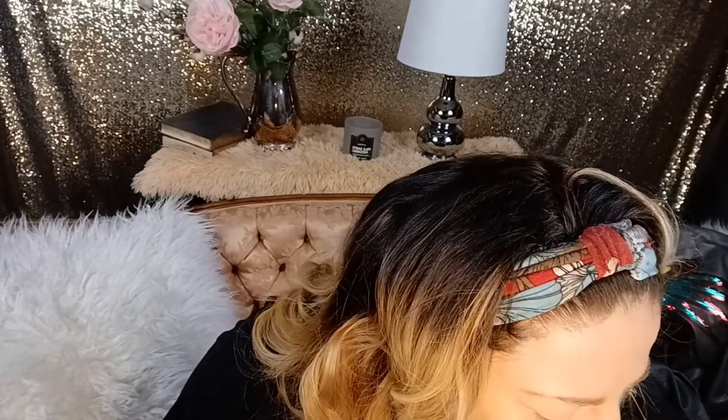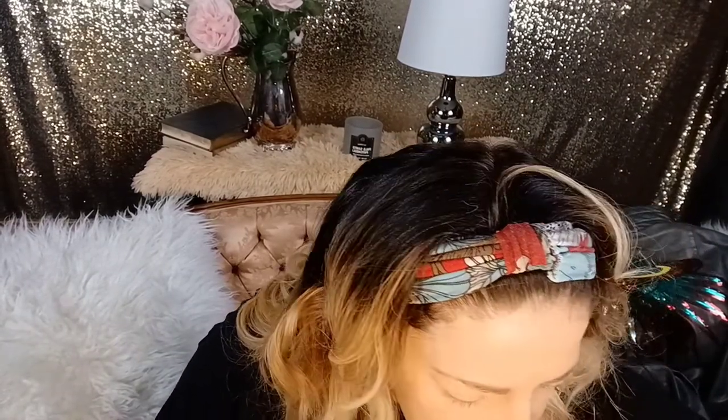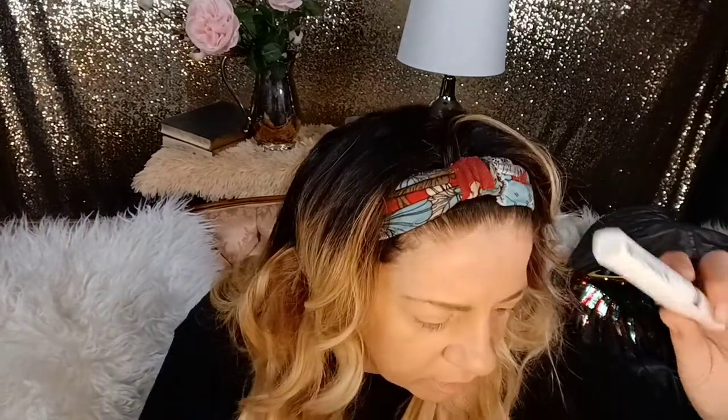I'm going to be using the AOA Tall Lash — this is a new product. And I'll probably be using two mascaras. So I'm going to start. I've already put foundation on.